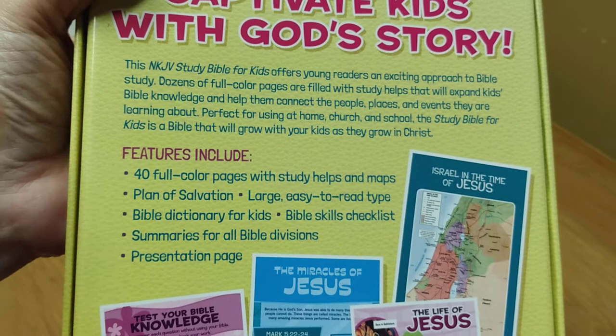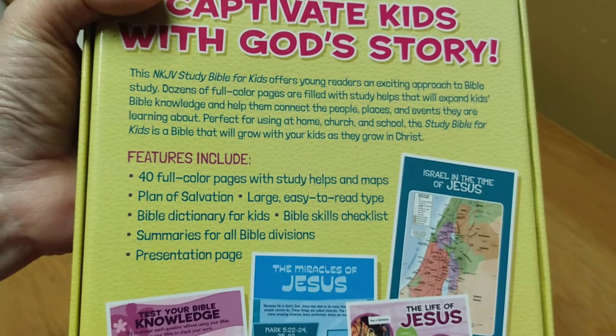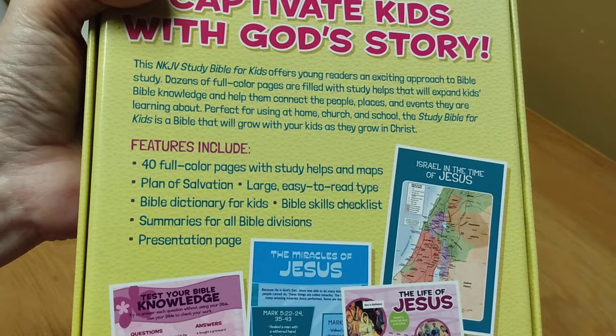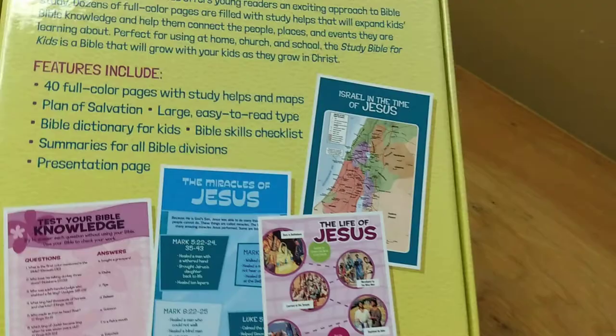It has 40 full color pages with study helps and maps, which is so awesome — plan of salvation, the large type, a Bible dictionary for kids, Bible skills checklist, summaries for all Bible divisions, and a presentation page. This Bible has so much in it.